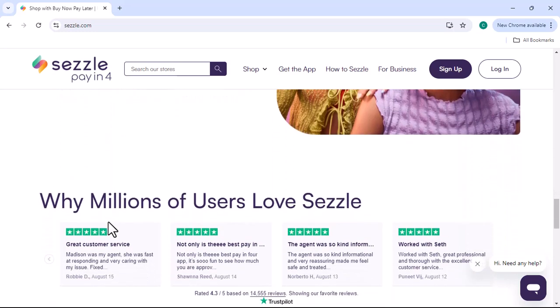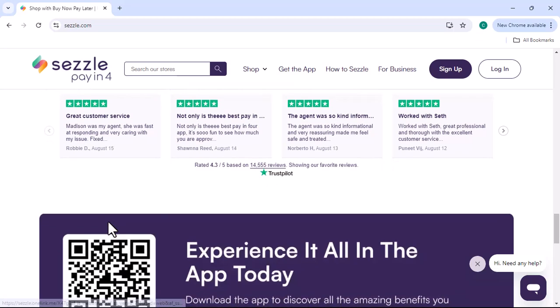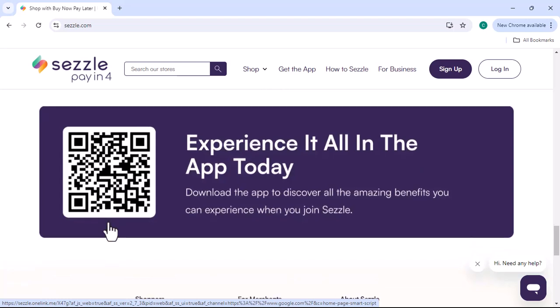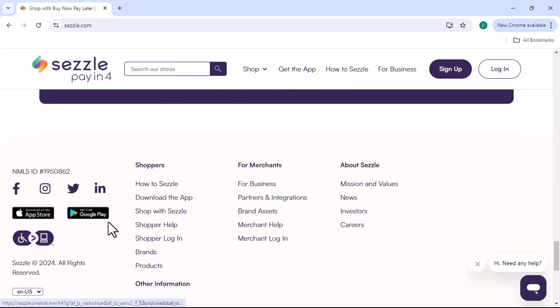Why does Sezzle prefer debit cards and bank accounts? Direct access to funds: when you use a debit card or bank account, Sezzle can directly access your funds. This ensures that payments are made on time and reduces the risk of missed payments.